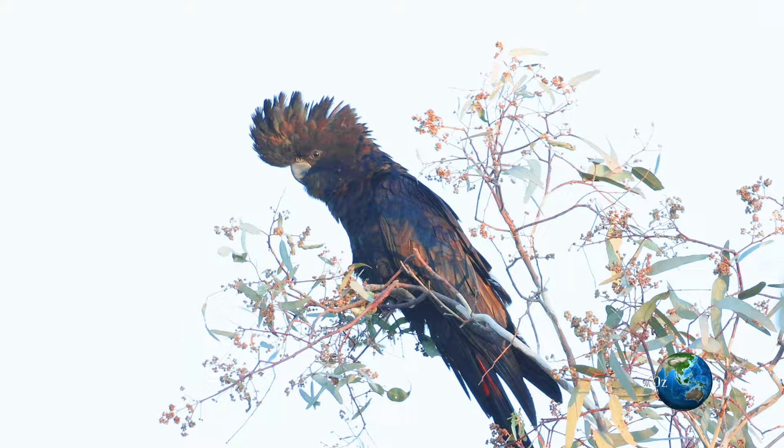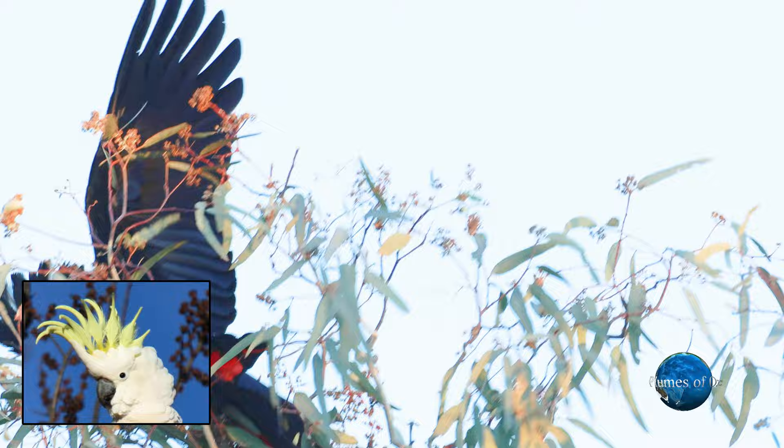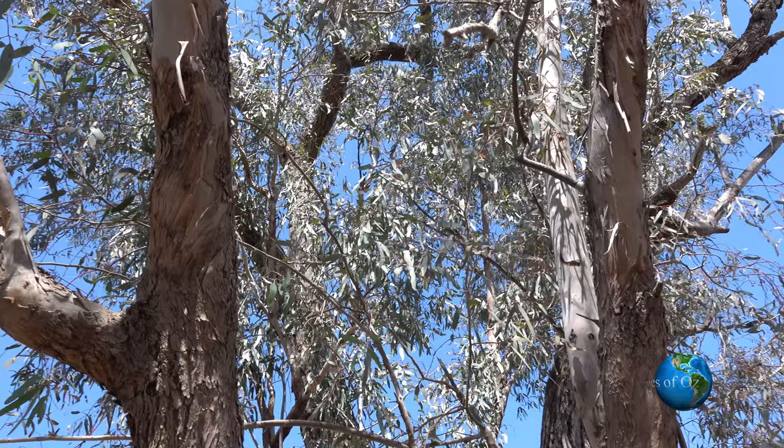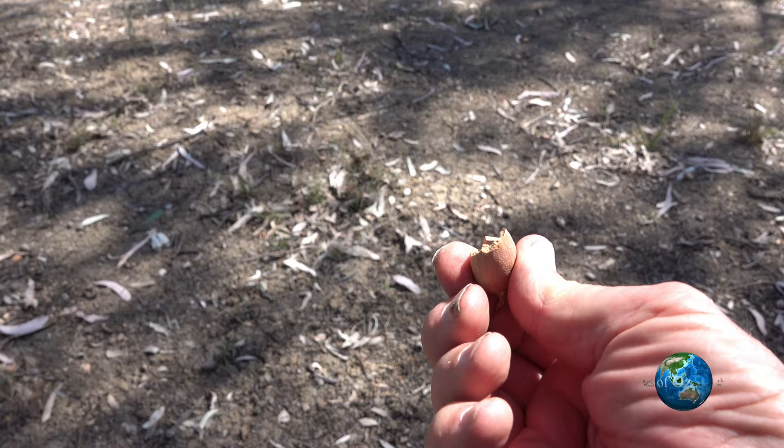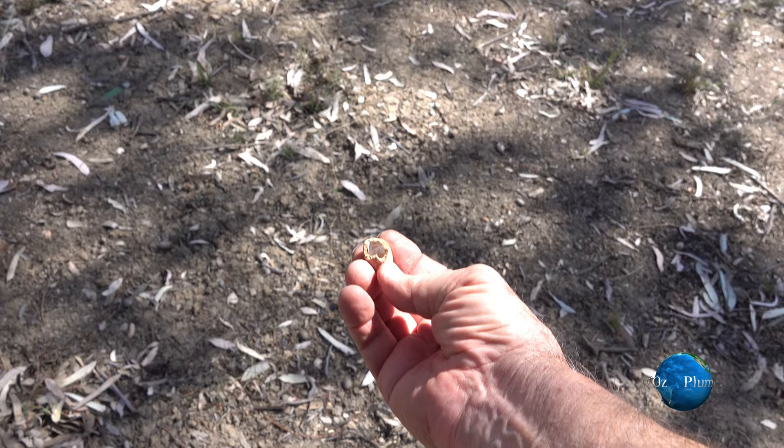Look at the way that crest is projecting forwards over the bill. Other cockatoos have crests that go straight up. Let's go back to the Darling River edge where the river gums grow and the coolabars are there. You can tell a coolabar tree because if you get underneath it you can see these lignotubers, and most of them have been broken open — the cockatoos have been feeding in the canopy.